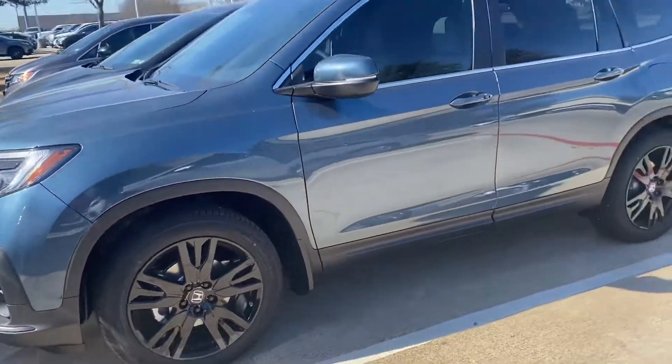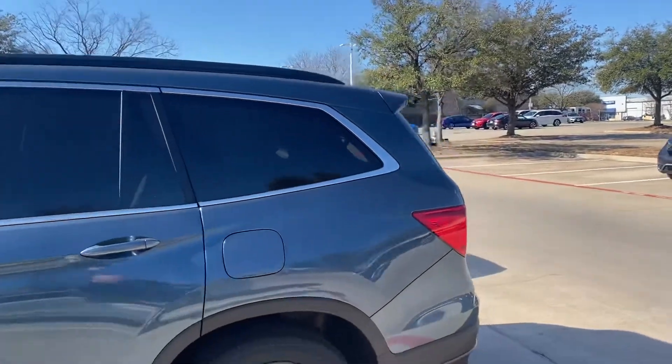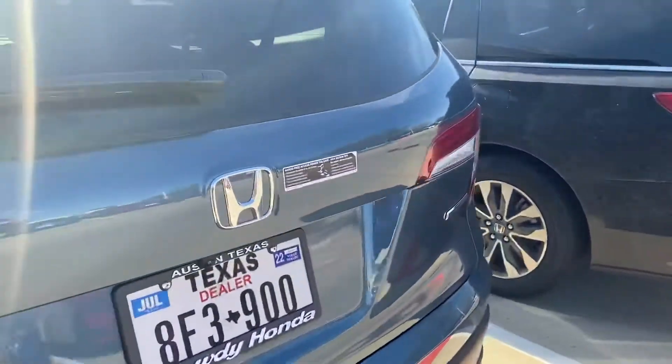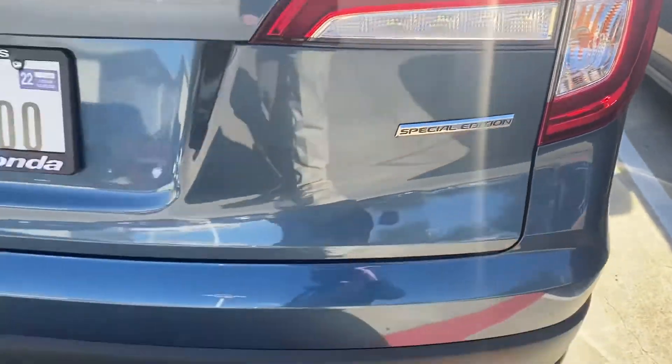So you can see the wheels, black rails, got the hands-free tailgate, wireless charging.